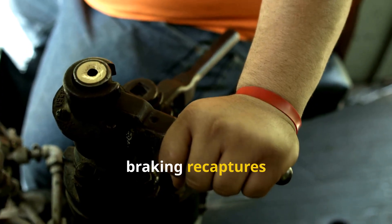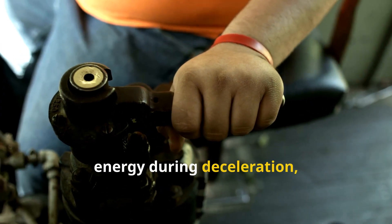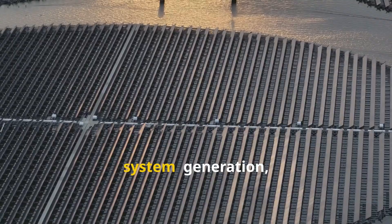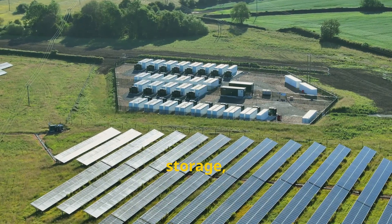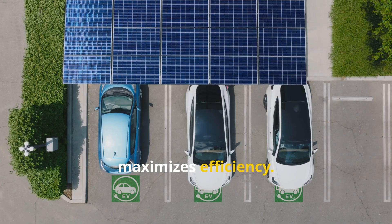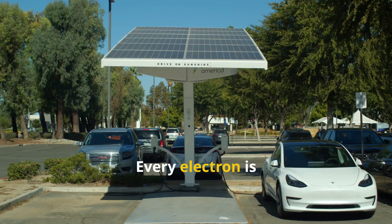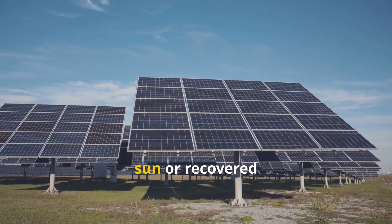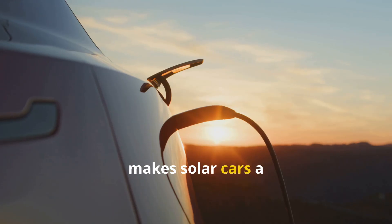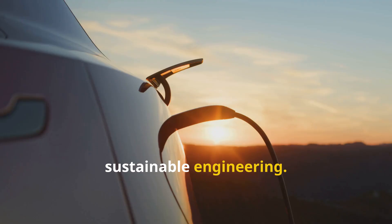Regenerative braking recaptures energy during deceleration, feeding it back into the battery. This closed-loop system — generation, storage, use, and recapture — minimizes waste and maximizes efficiency. Every electron is used wisely, whether from the sun or recovered from motion. This intelligent energy flow is what makes solar cars a marvel of sustainable engineering.